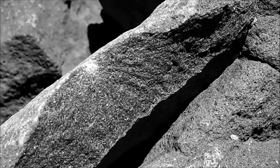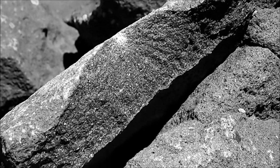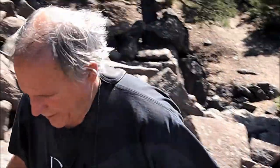So these rocks look like just regular volcanic rocks. Look at the colors, they're black. That's an interesting color. You can see why they're called ringing rocks.